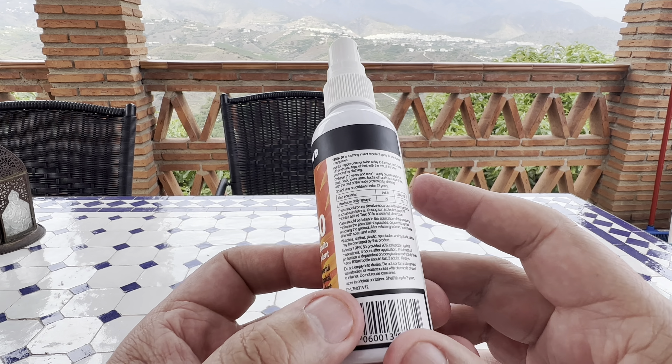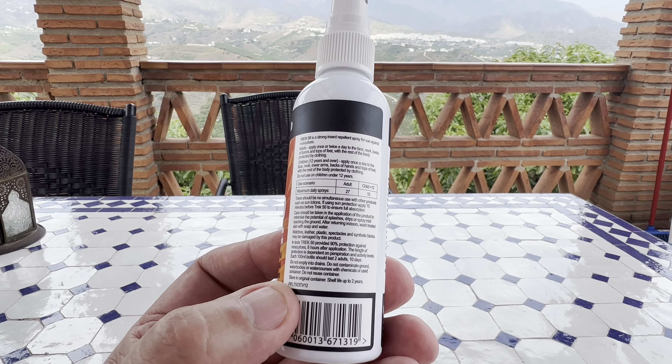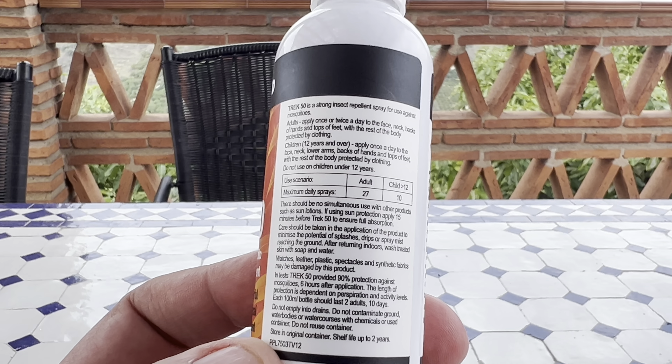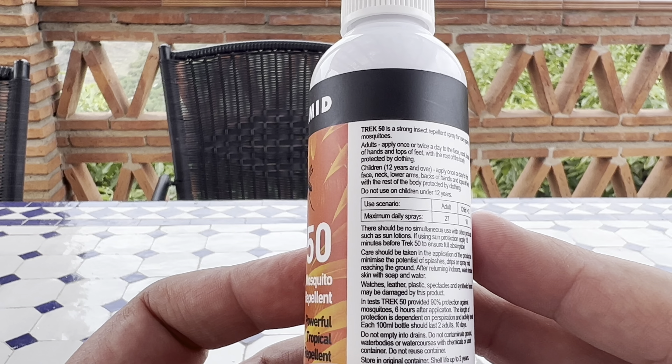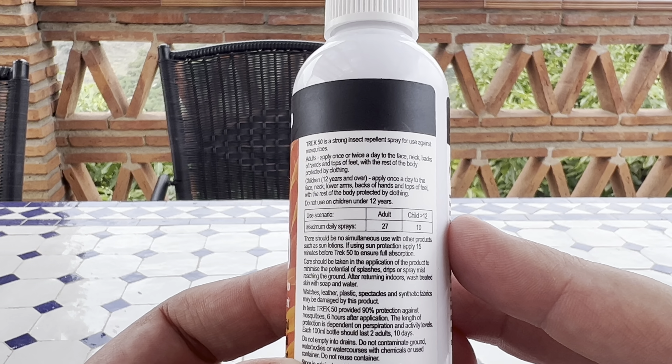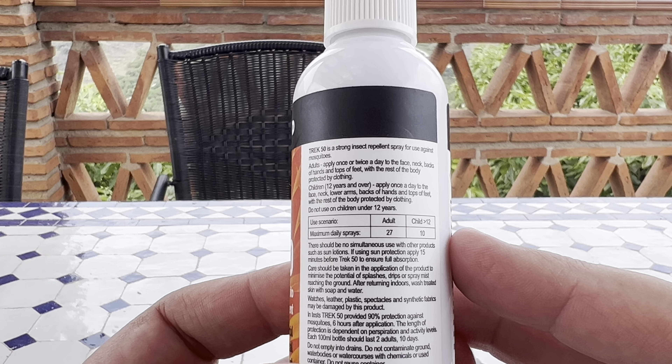There's a list of instructions on the back which obviously needs reading before you put anything on your skin. I would just put it on one small area first when you start.